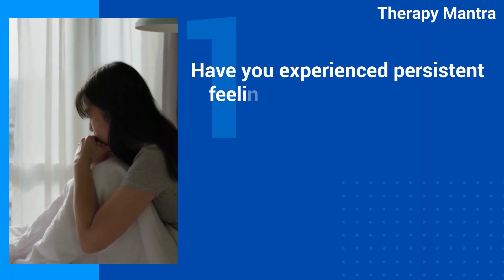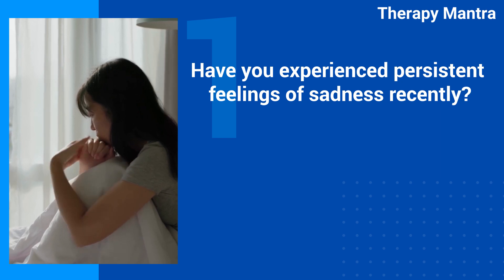Have you experienced persistent feelings of sadness recently? Yes or no?